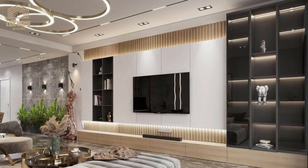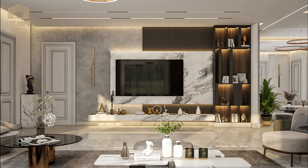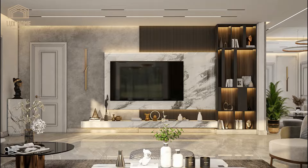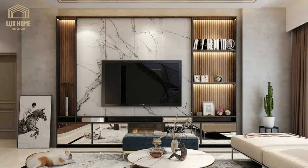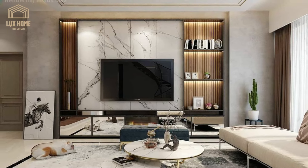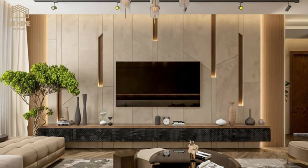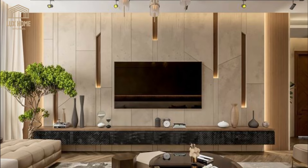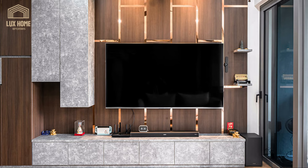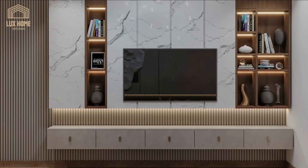The design of TV wall units is as much about form as it is about function. We will delve into how the strategic placement of these units, along with their design intricacies, can influence the room's layout and overall atmosphere. We will examine how the integration of wooden strips, the play of light and shadow, and the selection of color temperature in LED lighting can create different moods and effects — from a cozy, inviting ambiance to a sleek, sophisticated look.